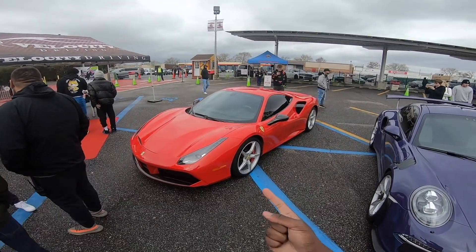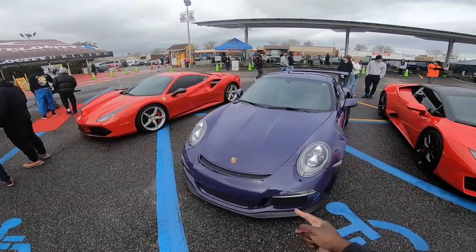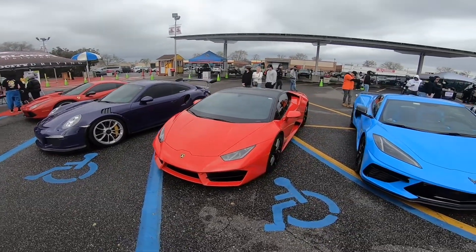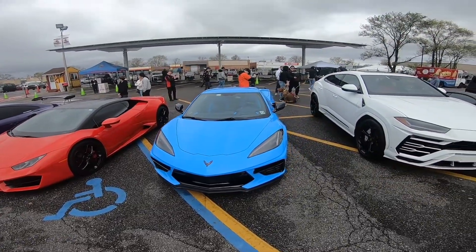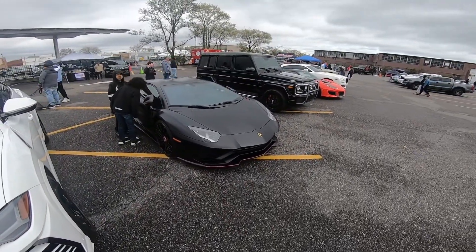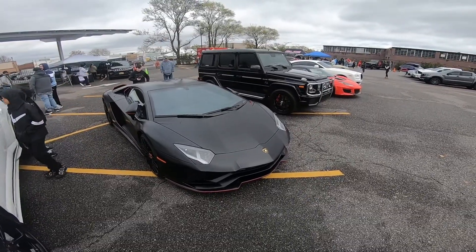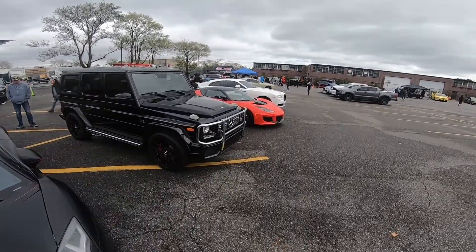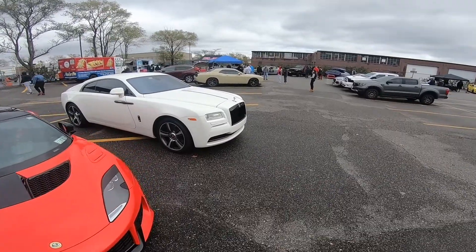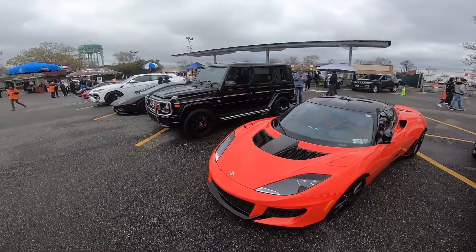Cloud9 Exotics has a nice lineup over here: a casual 488 GTB — pretty fire — a beautiful GT3RS, one of my favorites, a casual Huracán in red, a C8 Corvette in blue, a Urus, an Aventador — crazy man! Got a casual G-Wagon, a nice Lamborghini Sián, and last but not least a Rolls Royce Ghost — or is it the Dawn? Not too sure, but it's a pretty fire lineup.